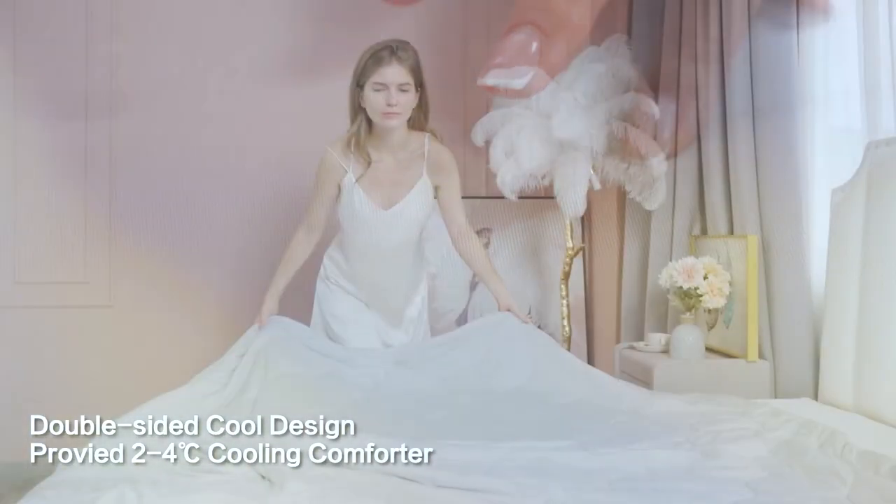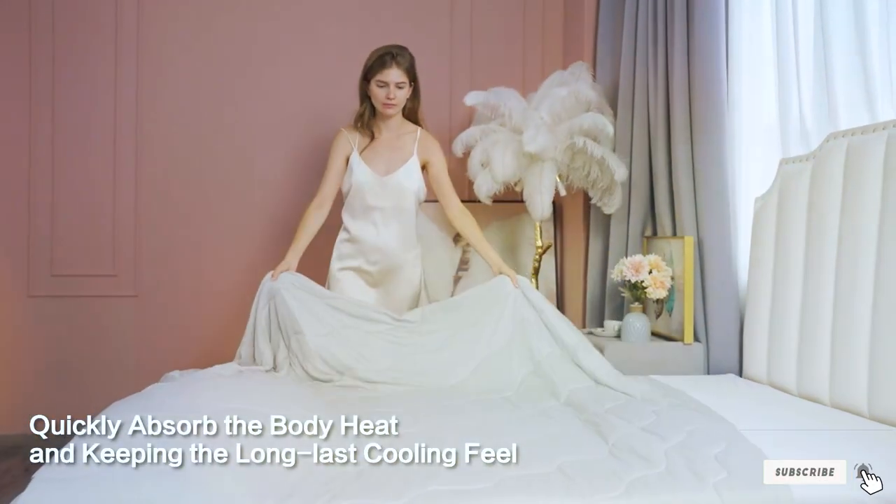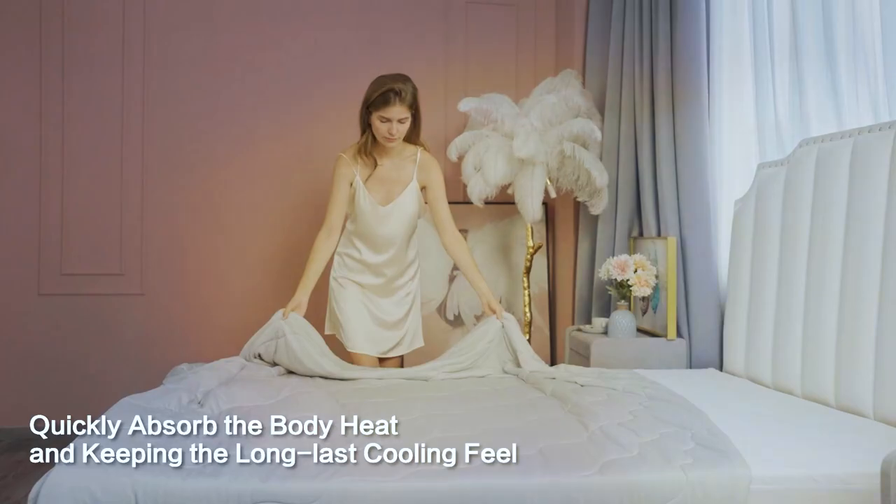If you're looking for a comfortable and cooling sleep experience, the EASELAND Cooling Comforter is a fantastic choice that won't break the bank.